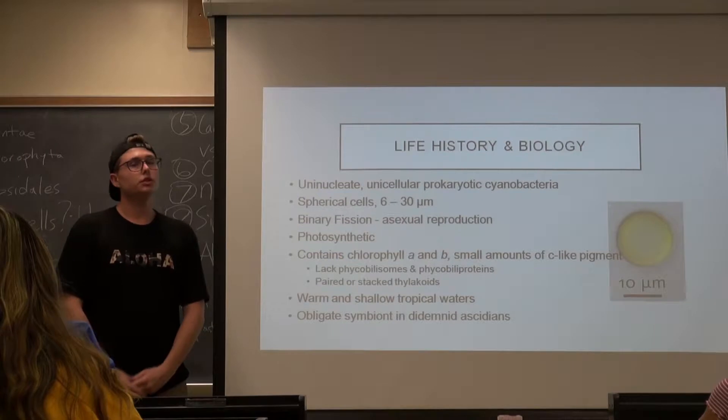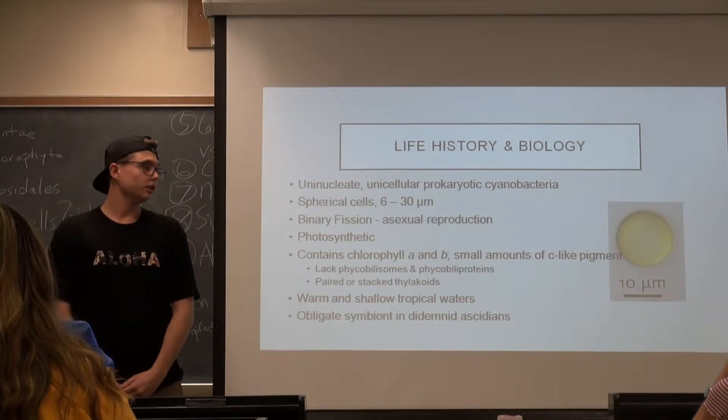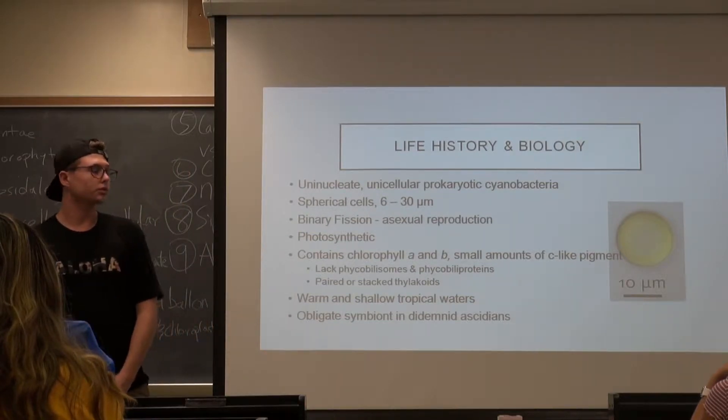It's a uninucleate, unicellular, prokaryotic cyanobacteria. It has spherical shaped cells that usually range from about 6 to 30 microns in diameter. Their only means of reproduction is via binary fission, so clonal reproduction.